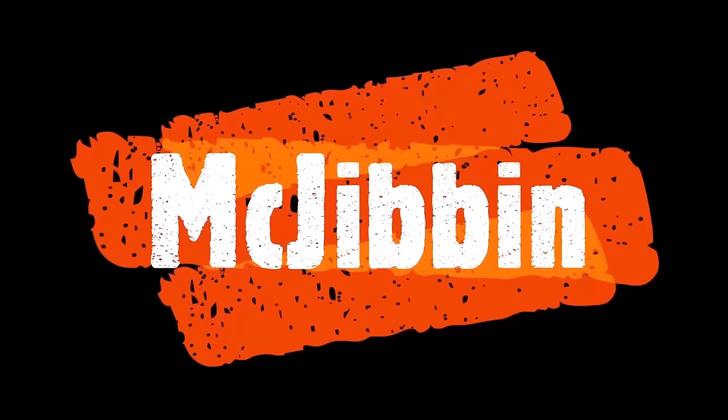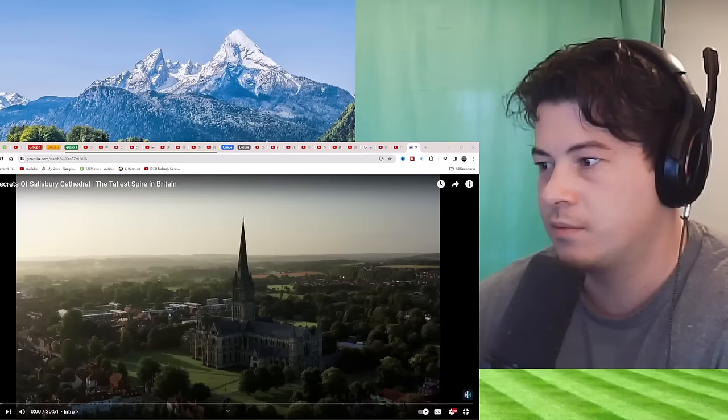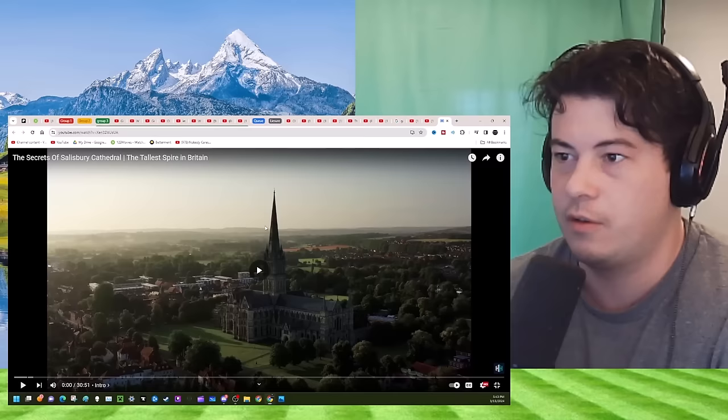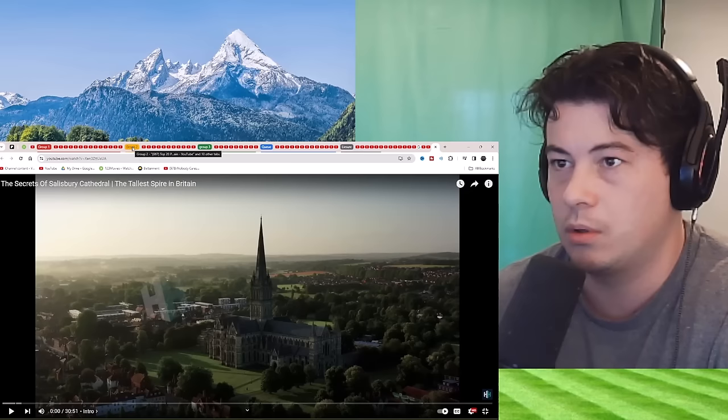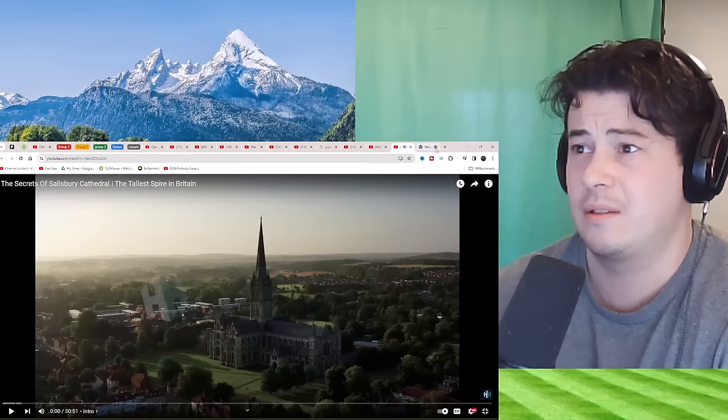Yeah, I'll react to that, sure. It's not full screening. It's upsetting me. Full screen. Nope. It'll have to do. All right. I have too many tabs. All right, let's go.